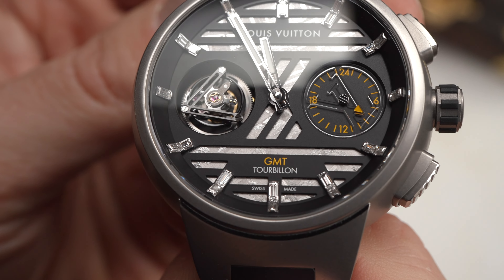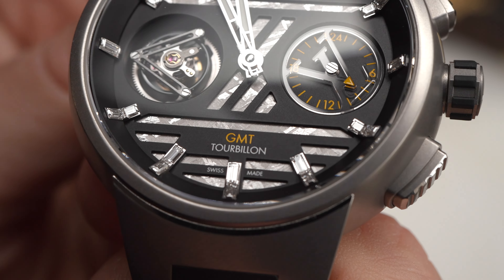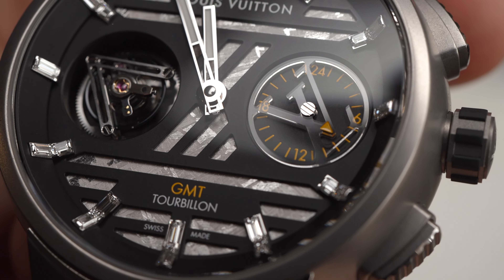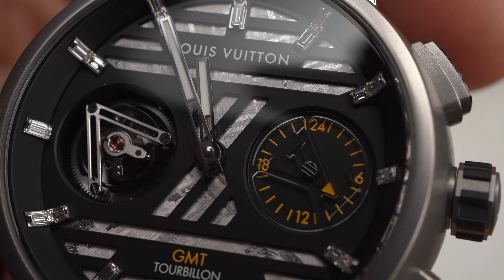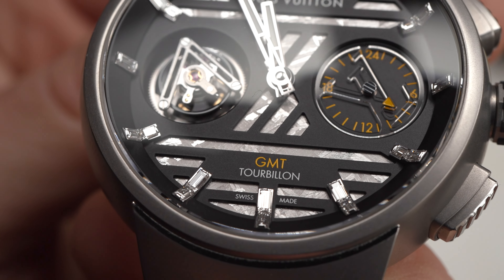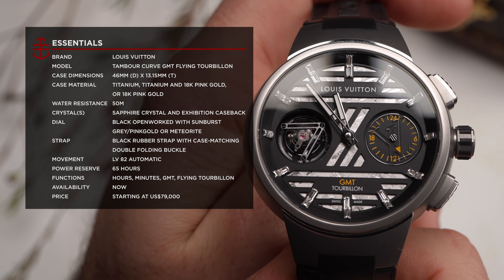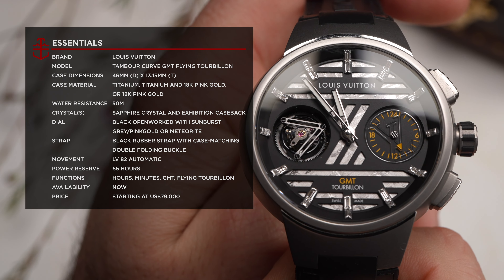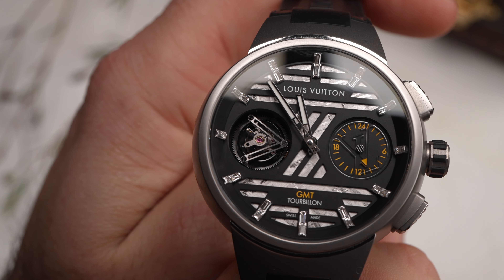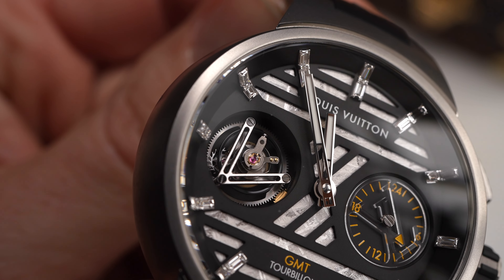Lastly, there is also a full titanium case configuration that includes a Gibeon meteorite disc. With this meteorite dial model, the applied hour indices, rather than set with full solid blocks of superluminova, are instead set with baguette diamonds for added luxury. Via a cutout at the 9 o'clock position, you will be able to see the star of the LV-82 caliber — a flying tourbillon crafted in the shape of Gaston Vuitton's signature V logo, rotating in full every 60 seconds.